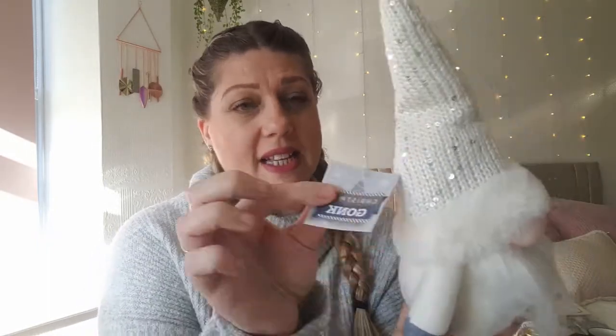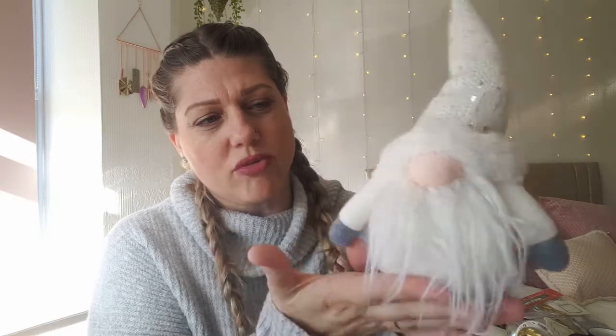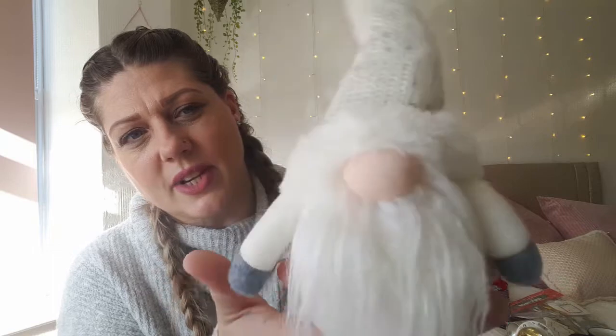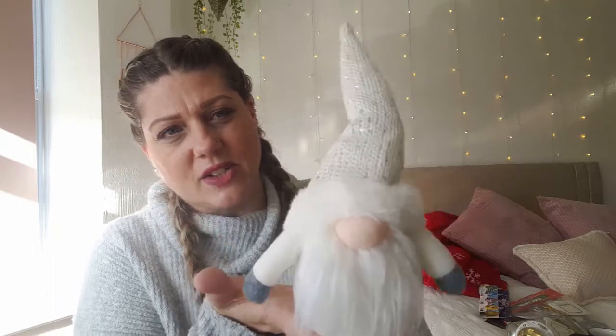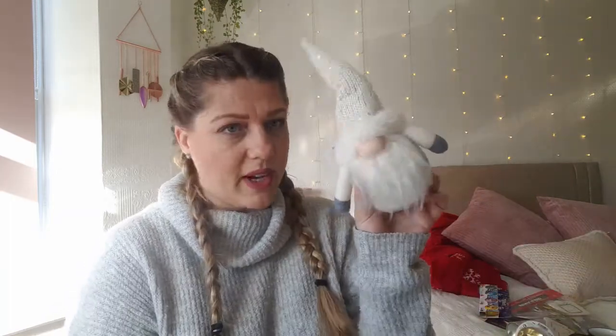I got this little Christmas gonk — he's got no eyeballs, he's hiding under his hat! He'll look really nice with my tree, just on the side with some twinkly lights. He stands on his own. There were only two left so I quickly grabbed him, and I checked around because sometimes they get a bit dishevelled or dirty.